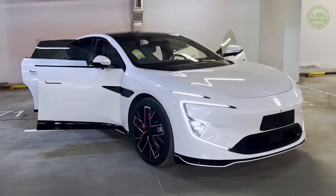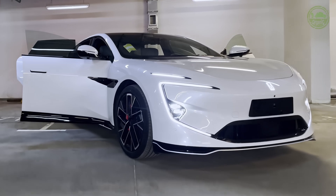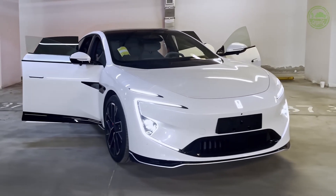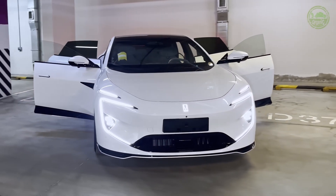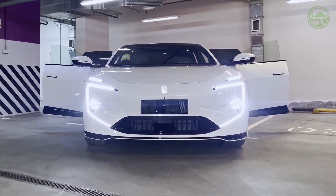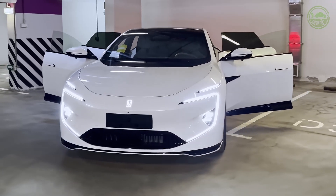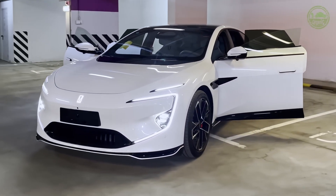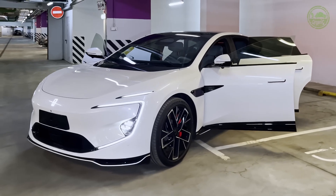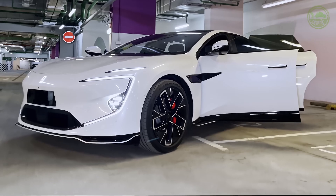Let's start with the exterior design of the Avatar 12. This car was designed by the team at the Avatar Global Design Center located in Munich, Germany, with an overall design philosophy called "future elegance." Starting at the front, the Avatar 12 features its signature disc wing front fascia paired with uniquely designed E-shaped headlights. This combination not only exudes a futuristic vibe, but also makes the car instantly recognizable for its distinctive style.